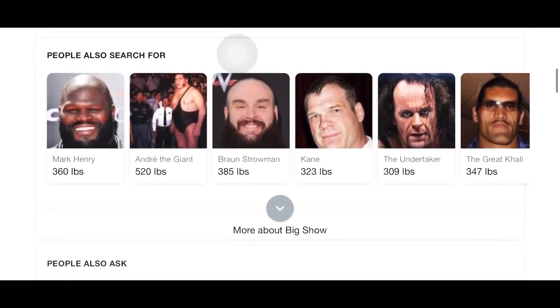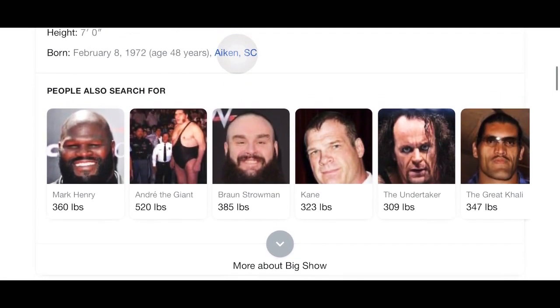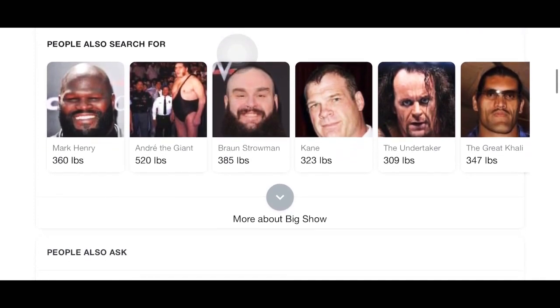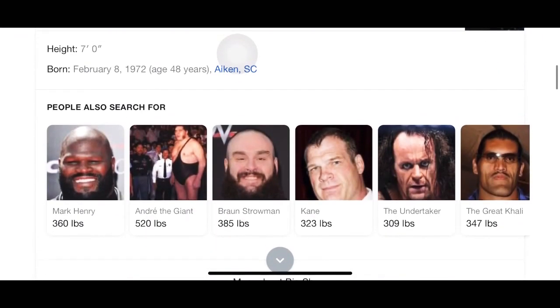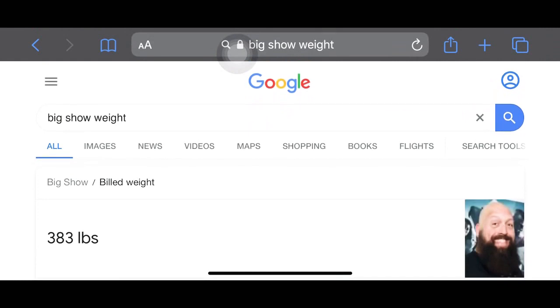That picture of Andre the Giant is kind of distracting — he's humongous compared to that security guard, 520 pounds. But the overall point is: a large individual who can make regular people look small — this guy could basically one-arm deadlift them. Alright, back to the rest of it.